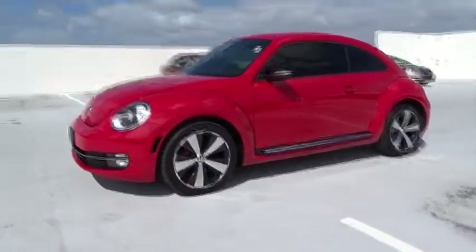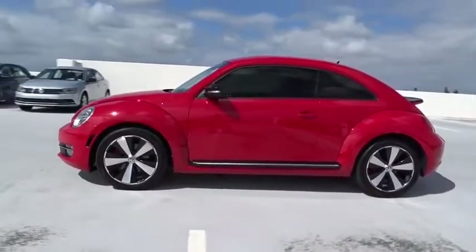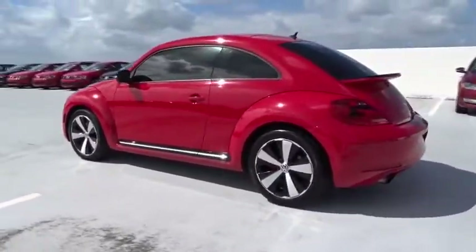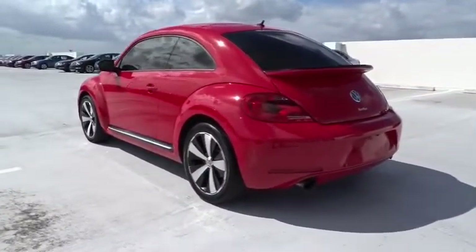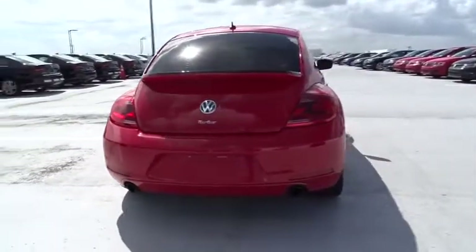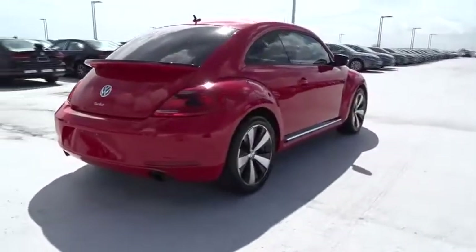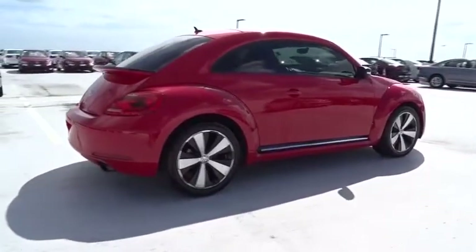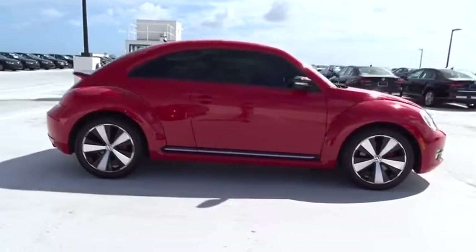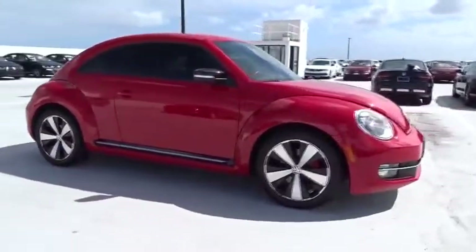The 2012 Volkswagen Beetle Sport. The VW Beetle rekindled the magic of its legendary namesake and became a ray of sunshine in an all-too-serious car market. The Volkswagen Beetle is among the top 10 best-selling nameplates of all time, ranking right up there with the Ford Model T in terms of numbers sold. The design of Volkswagen's Beetle captures the essence of the original bug.